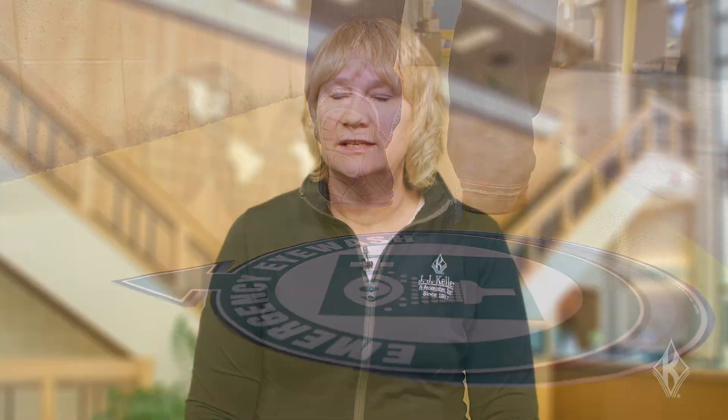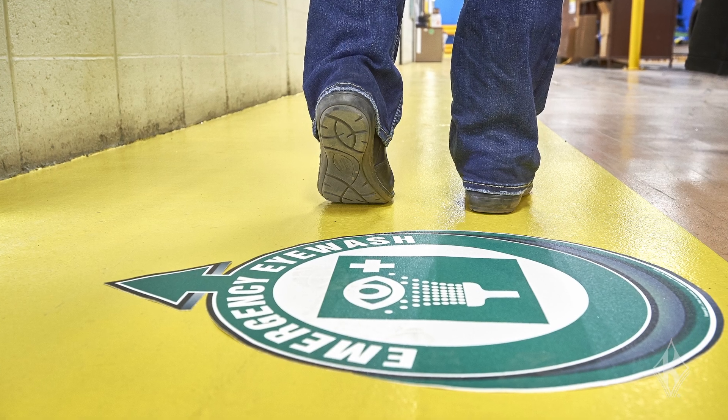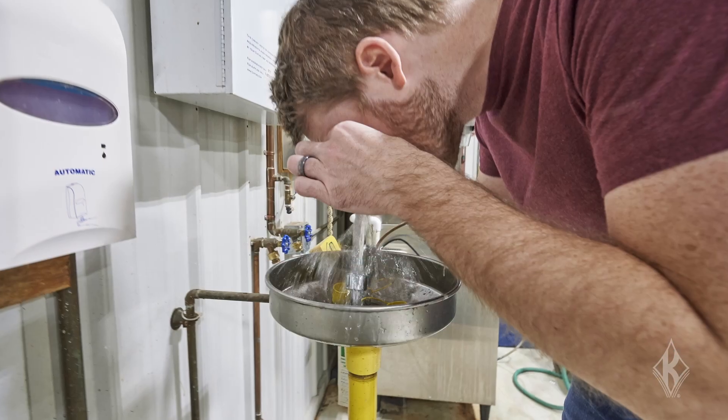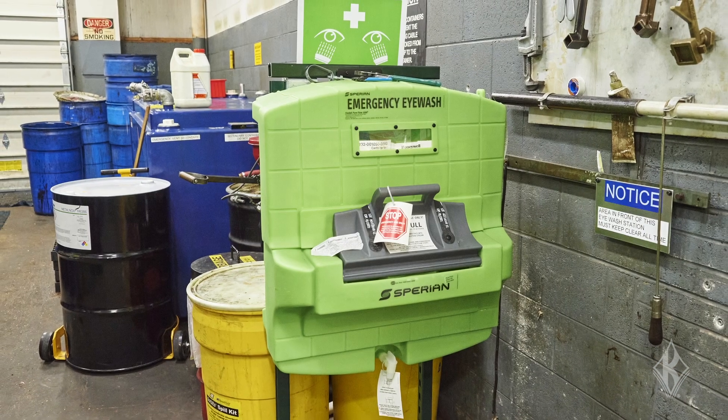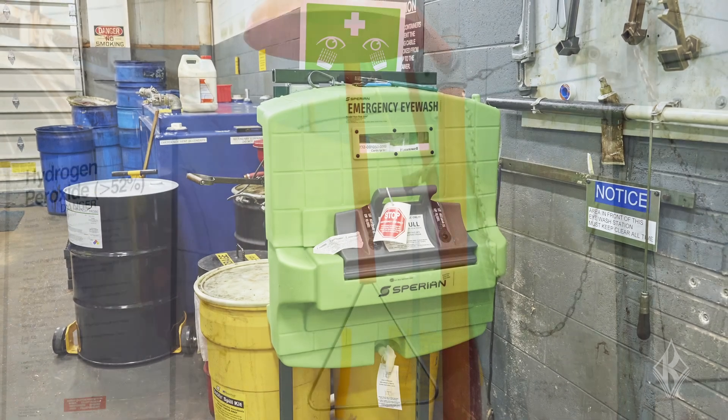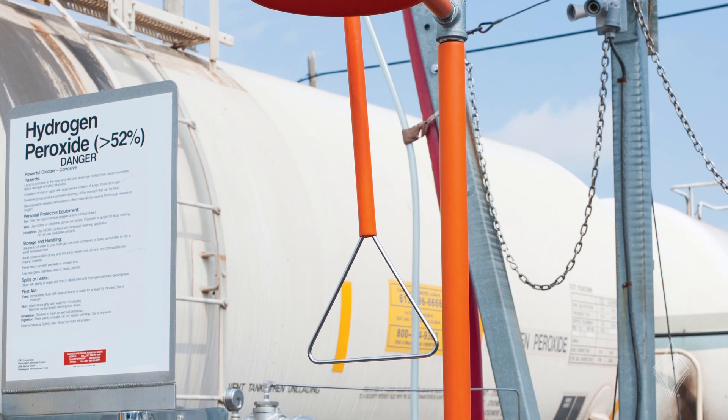If workers may be exposed to corrosive materials, suitable facilities for quick drenching or flushing of the eyes or body must be available within the work area. These facilities must be installed, designed, and positioned so they won't pose a safety hazard to users.